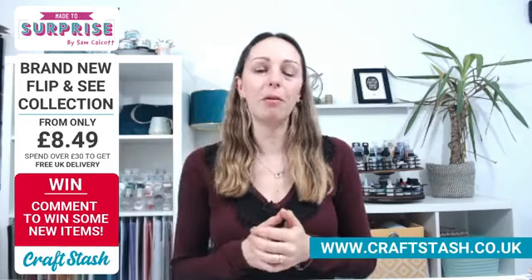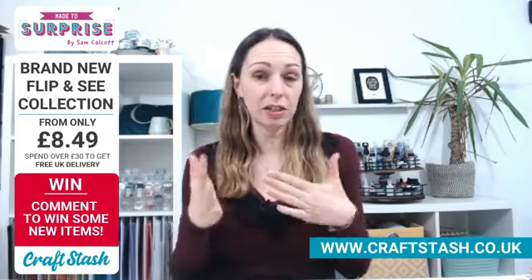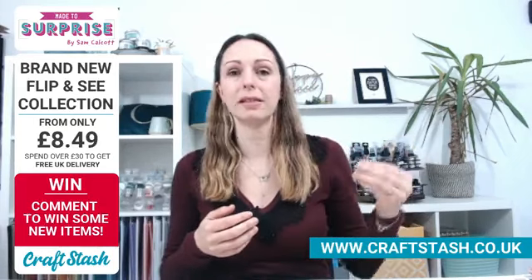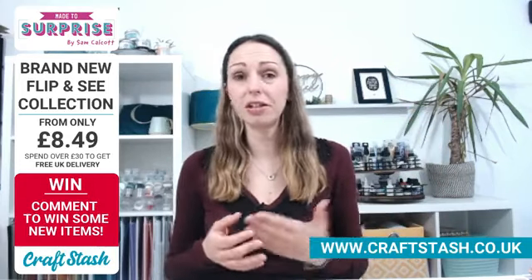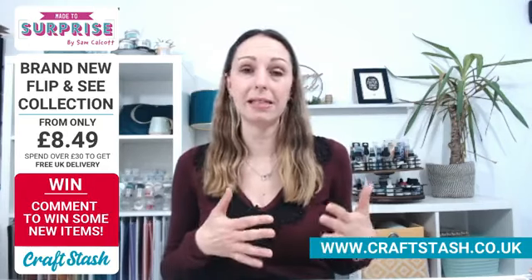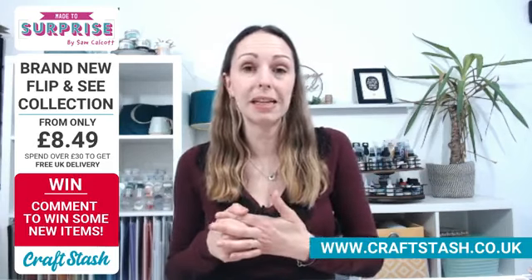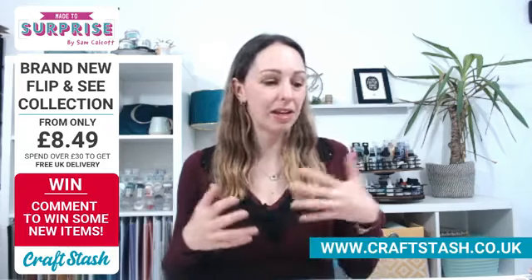Items are from only £8.49 - that's for the fabulous stamp set. Then you've got numerous different die sets, and stamp and die sets that coordinate, so you've got the stamp and the outline die to match. Sam's going to show you everything and do live demonstrations. Keep up with the comments because I'll be watching and asking Sam any questions that come through, and reading out the lovely comments too.